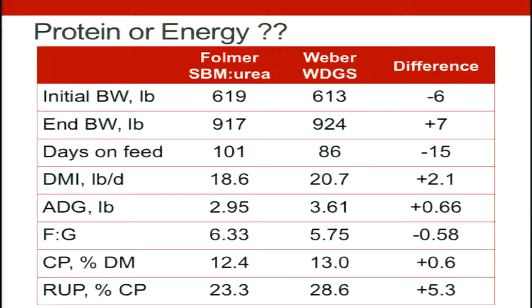It's very important what type of protein we put into growing calves' diets, whether that's soybean meal and urea blends, or if it's bypass protein. Distiller's grains is my go-to recommendation for bypass protein. We're seeing differences in average daily gain going from about three pounds per day with urea or degradable protein, up to over three and a half pounds per day with distiller's grains supplementation.